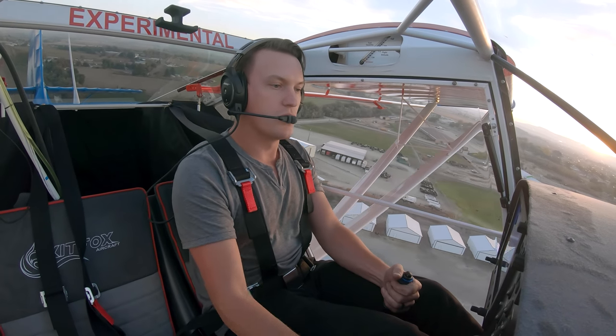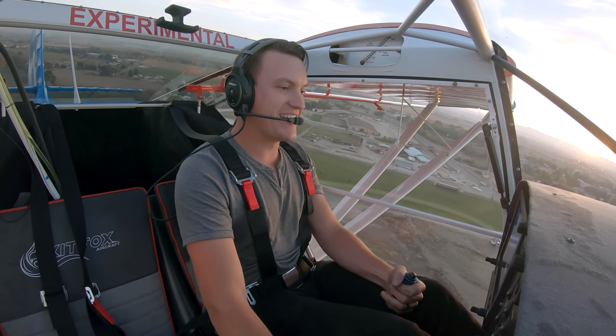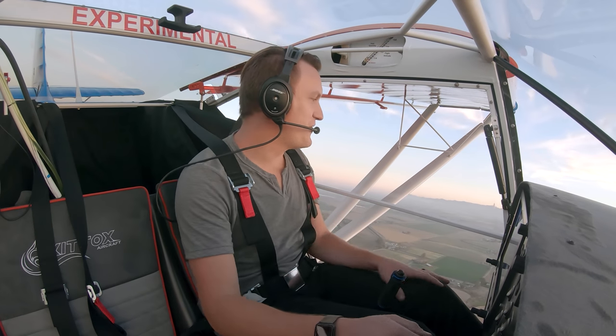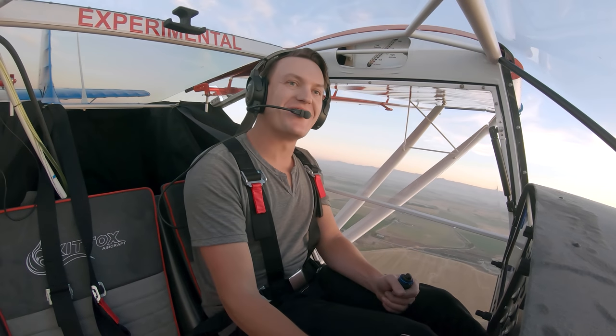Wow. Wow, wow, wow. Oh my god. That is insane. Wow. It feels perfect. This is so cool. Oh my god.